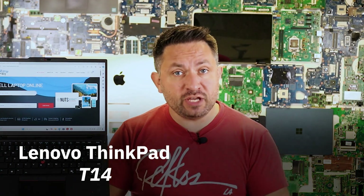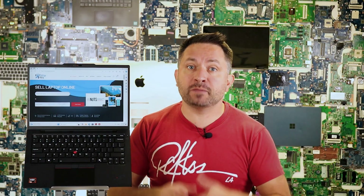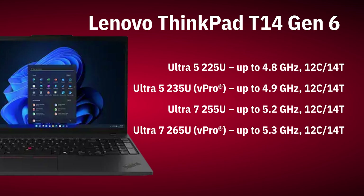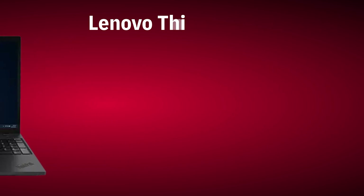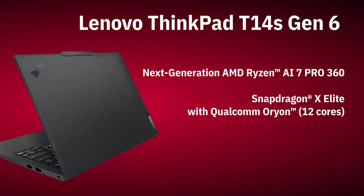Lenovo usually releases two versions: the T14 and T14s. The S models are always a bit more premium, thinner, lighter, and usually with a stronger processor. In the Gen 6 lineup, the regular T14 comes only with Intel series, while the T14s is equipped with top-tier Ryzen chips. There is even a Snapdragon version. Mine here is the Ryzen model.